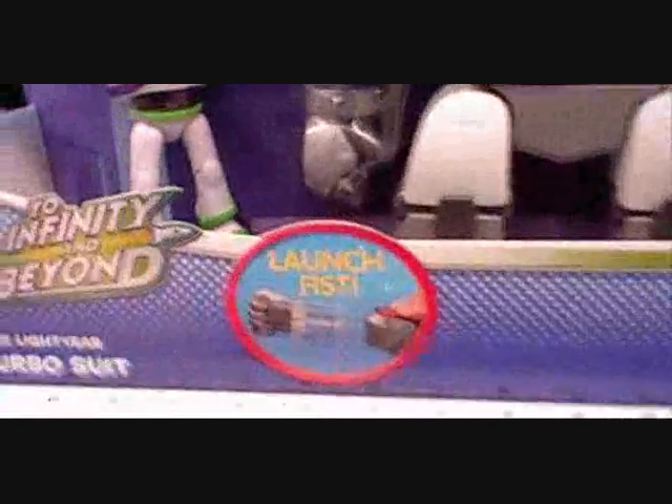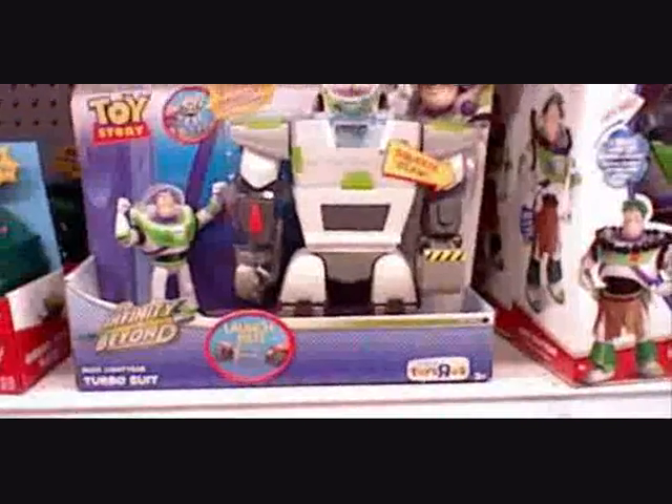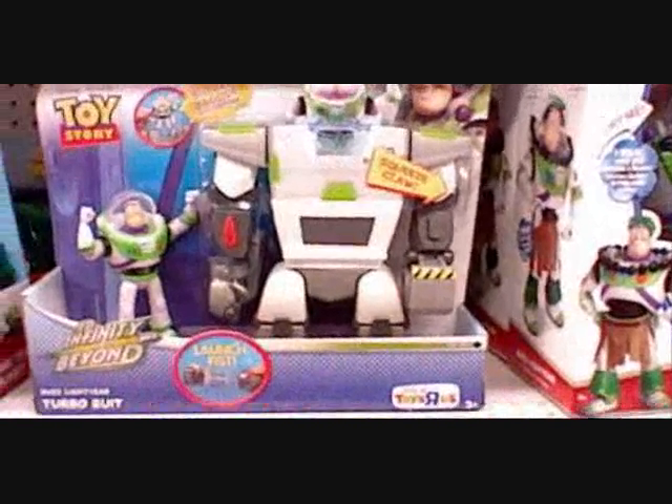What the hell is this thing? They call it Bigger Badder Buzz Lightyear. What it basically is, is a giant robot mech for him to ride. It's almost as big as my Death Egg robot, and it comes with a cockpit.